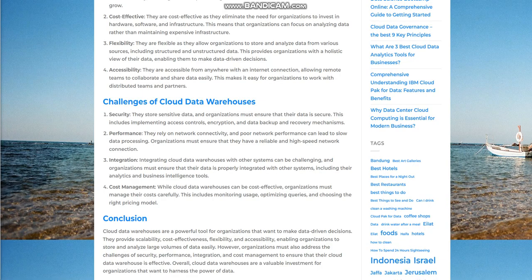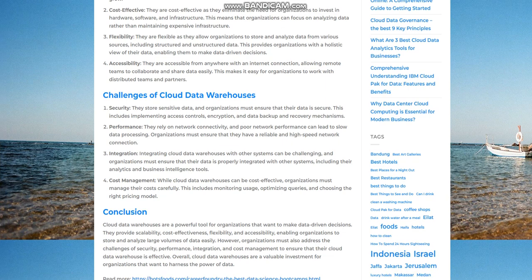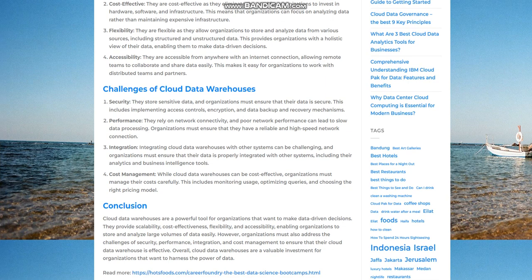Cost management. While cloud data warehouses can be cost-effective, organizations must manage their costs carefully. This includes monitoring usage, optimizing queries, and choosing the right pricing model.